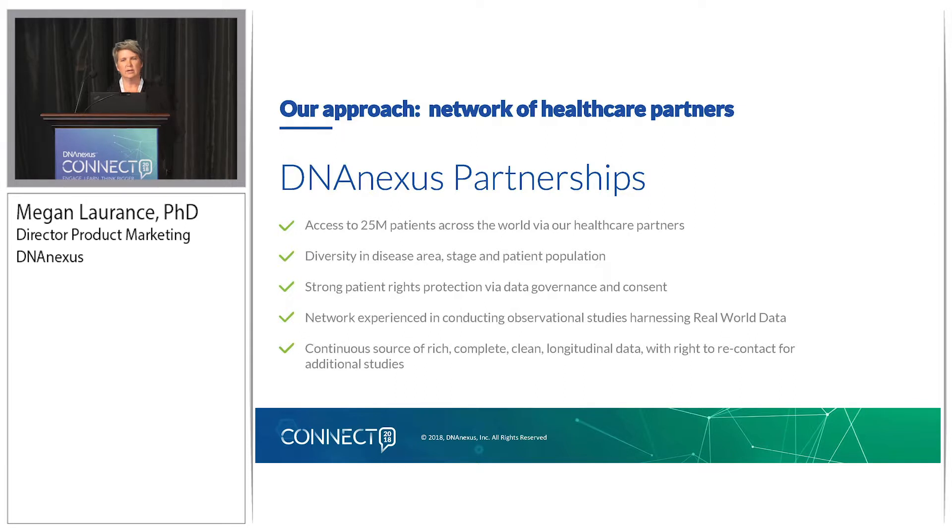It's also critical that we work with healthcare provider partners that have very strong patient rights protection via data governance and consent, and that are experienced in conducting these types of observational, longitudinal, real-world studies that harness real-world data. It's really key that we work with healthcare systems that are aware of the issues with electronic healthcare data and pulling data out of the EHR, and understand the quality of certain fields and where we're going to need to intervene and do manual extraction. Through this network of partners, we'll have a continuous source of very rich, very clean, longitudinal data, with that right to recontact for additional studies.